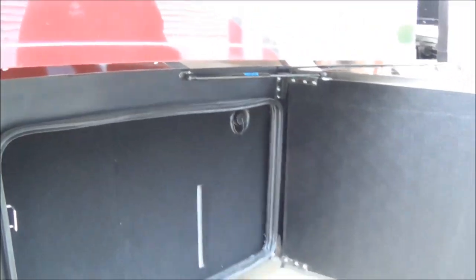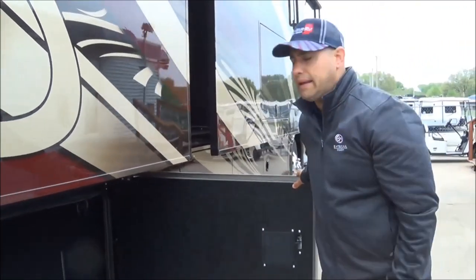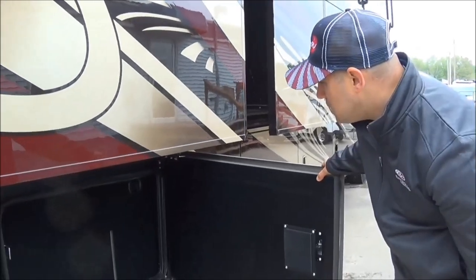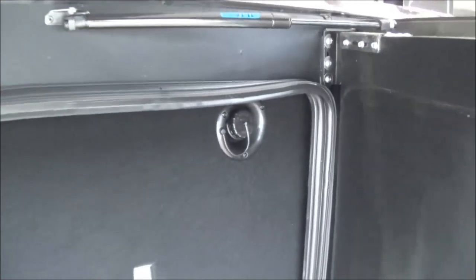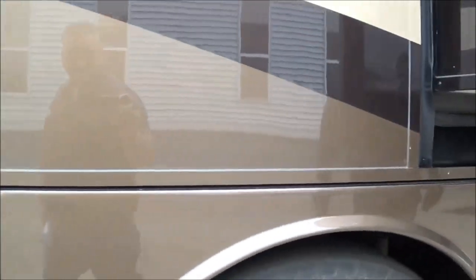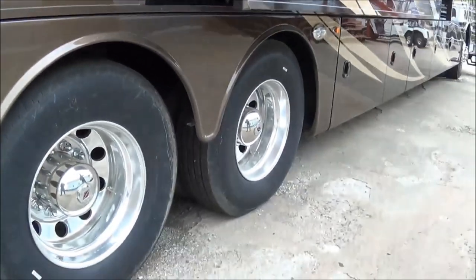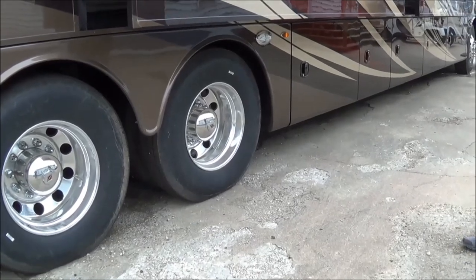You actually have a 62-gallon gray tank and a 41-gallon black tank with this motorhome. You have gravity fill right at the top there, and then a sight line down here. Again, improved marker lights and rear docking lights. These are the 315/80 series Michelin tires up front with 22.5 polished aluminum wheels.